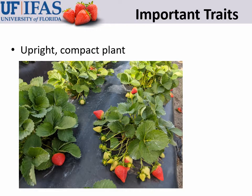Medallion has a very upright but compact plant — much more compact than Brilliance or Sensation. As a result, in order to maximize yield, the plant needs to be pushed — grown a little bit larger through higher fertilization, for example, or by growing on heavier soils compared to Brilliance and Sensation.